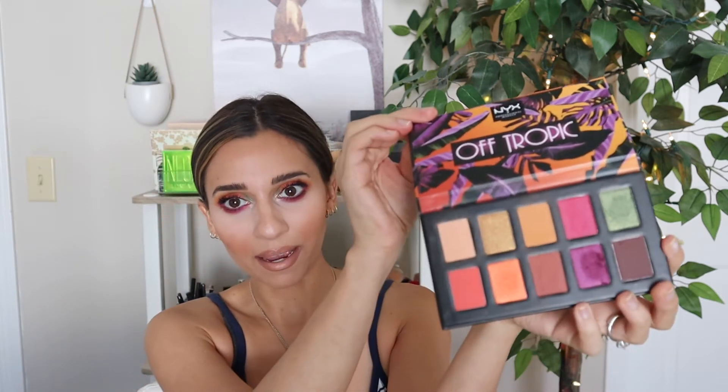Today's look is featuring the NYX Off Tropic palette. I am so inspired by the color story in this palette — I think it is amazing. The colors are super pigmented, super creamy. I did not get a lot of fallout or kickback with this palette, which is surprising because it is so pigmented, but yeah it performed really really well.